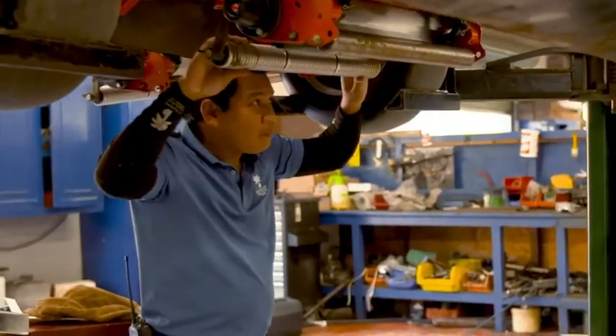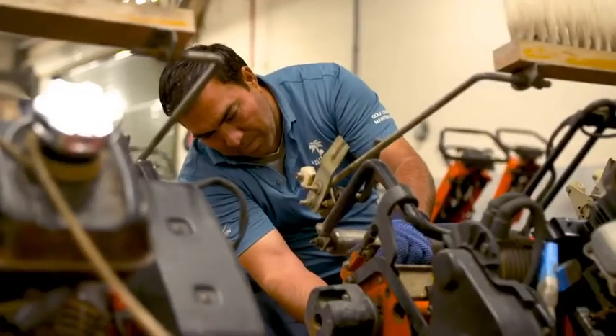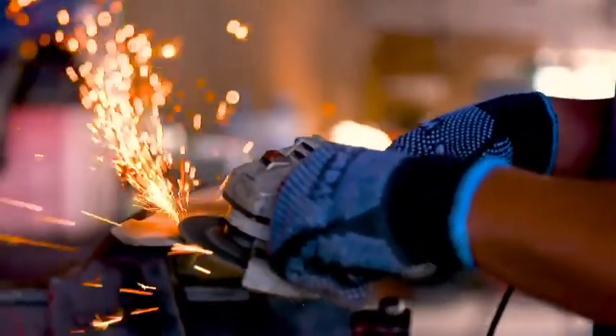Preventive maintenance at Emirates Golf Club is huge. We cut 360 days a year, so our preventive maintenance program is very tight. We service between 30, 50, and 100 hours on every machine. This is to make sure that we have minimum breakdowns and every machine is running smoothly.